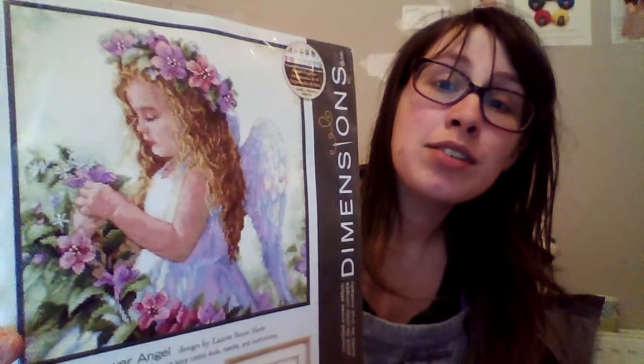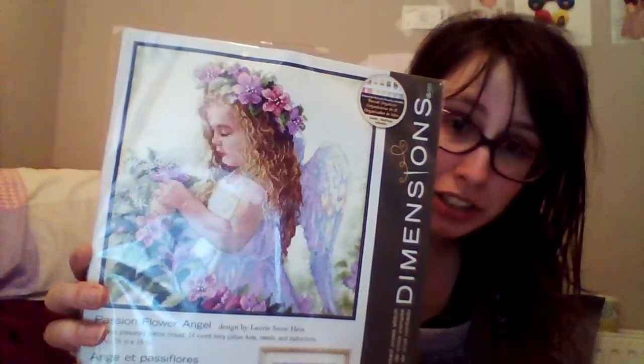The final piece is this adorable piece. She's so cute — she's a little angel, and I absolutely love angels, so it's fine. No one's stealing it from me.